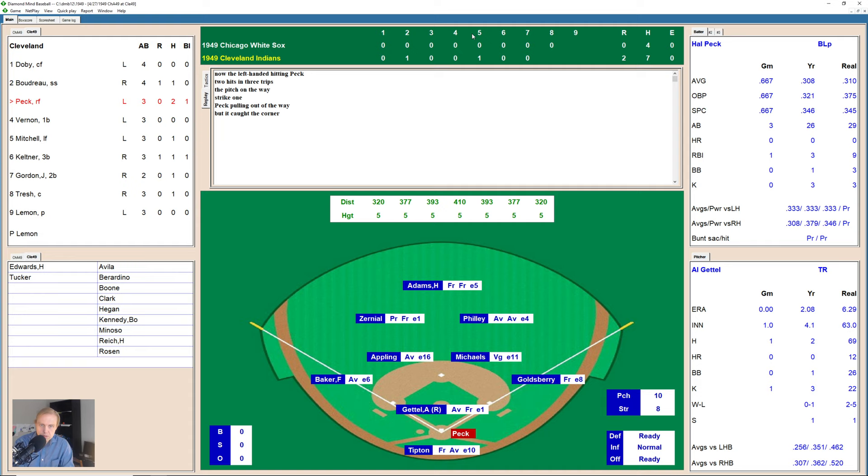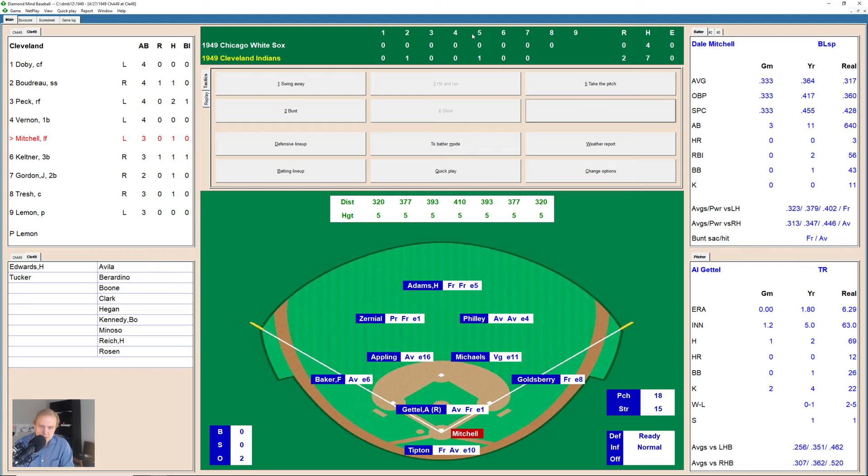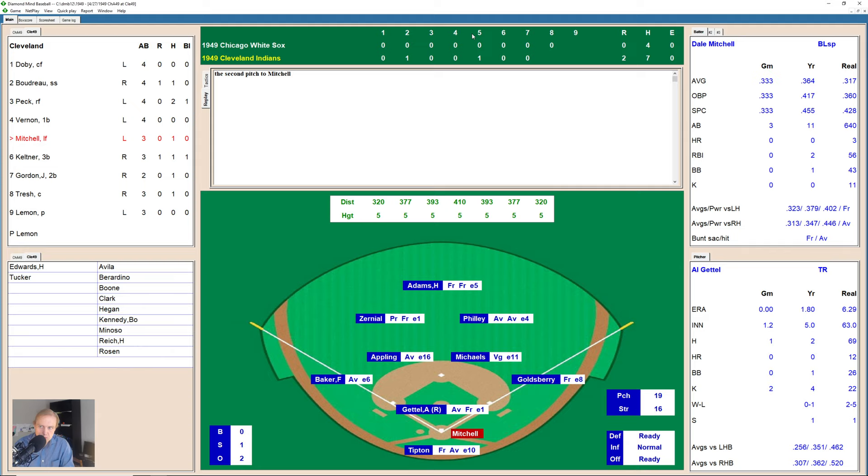Hal Peck leads off the bottom of the eighth — takes a strike, fouls one off — two strikes on him. One and two still after a foul pop-up drifts into the stands. That's hit to right field and Dave Philly's got it — one away. Here comes Mickey Vernon — pops one up behind the plate, Tipton unable to get to it. Another one popped up behind the press box. Vernon tips one into Tipton's mitt for strike three — two outs now in the bottom of the eighth. Dale Mitchell looking to add to this lead — 1-1 then Gettle misses outside, 2-1. There's a little weak fly ball over to Zerniel in left. We go to the top of the ninth inning.